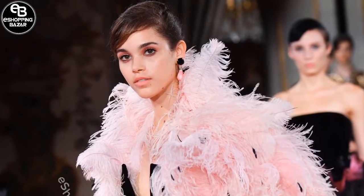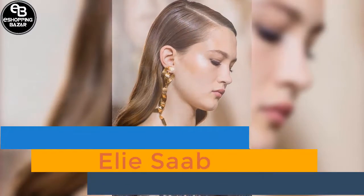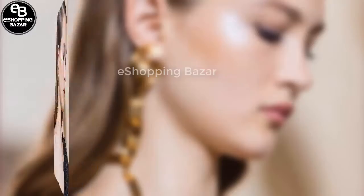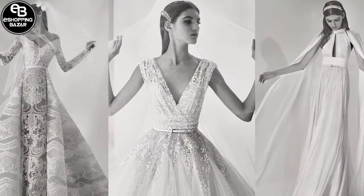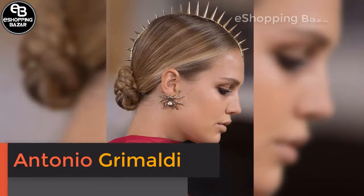Elie Saab. The beauty at Elie Saab looked as expensive as the fashion — cashmere complexions with polished highlights and record waves made for the epitome of elegance. At Antonio Grimaldi, mohawks of hair jewelry adorned the models' heads.